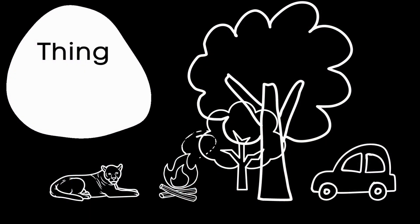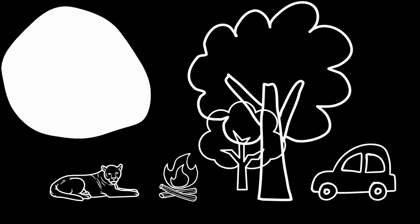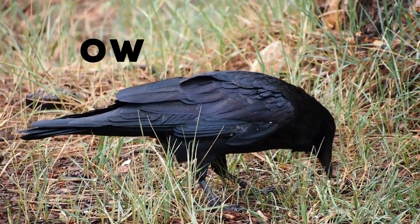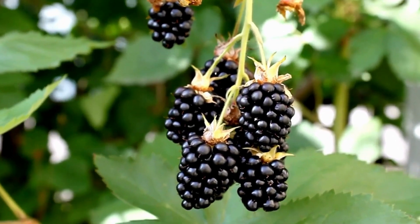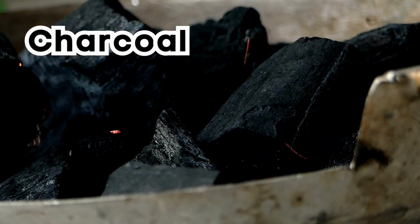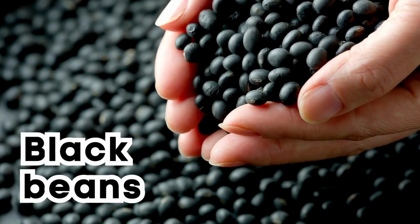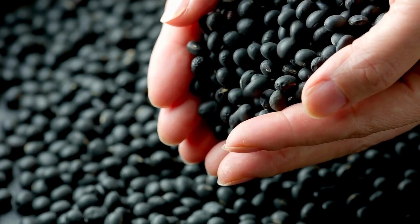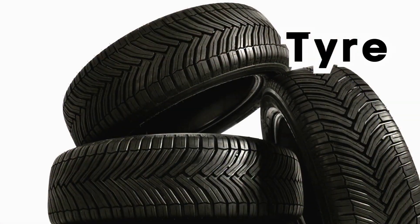Things that are black: Crow. Blackberry. Charcoal. Black beans. Black panther. Tire.